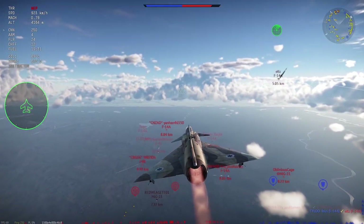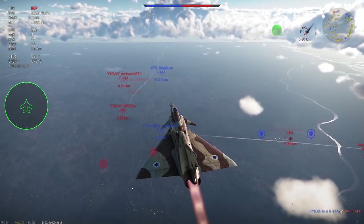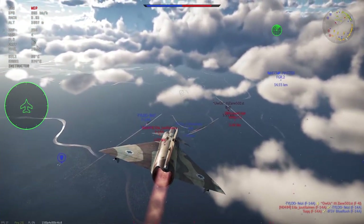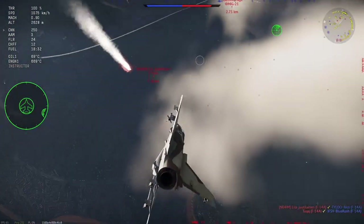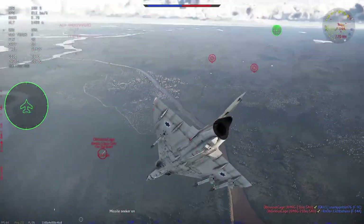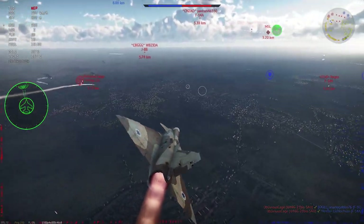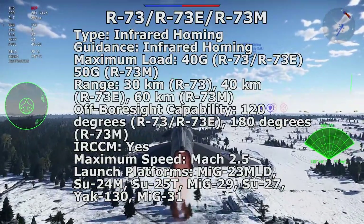The R-73M is the ultimate upgrade to the R-73, entering service in 1996. It allows full 180-degree off-boresight tracking, with the deflector paddles replaced by thrust vectoring nozzles to allow the missile to pull at least 50 Gs. The R-73M is 5 kilograms heavier than the R-73 but has double the maximum range at 60 kilometers. It also includes an electronic and infrared countermeasures suite, allowing it to defeat most countermeasures and increase kill probability.